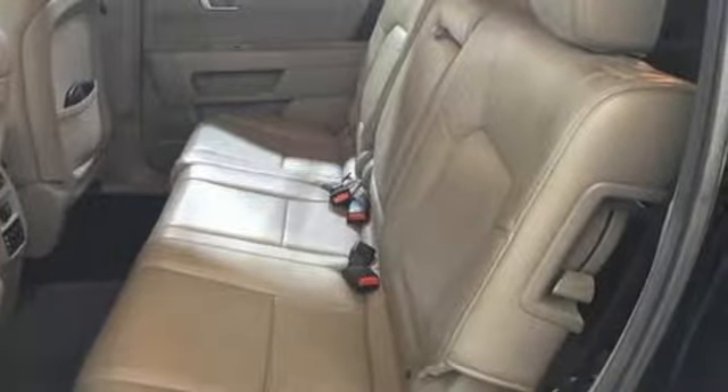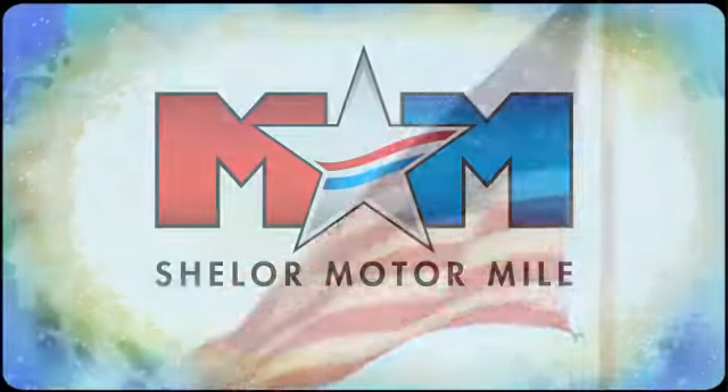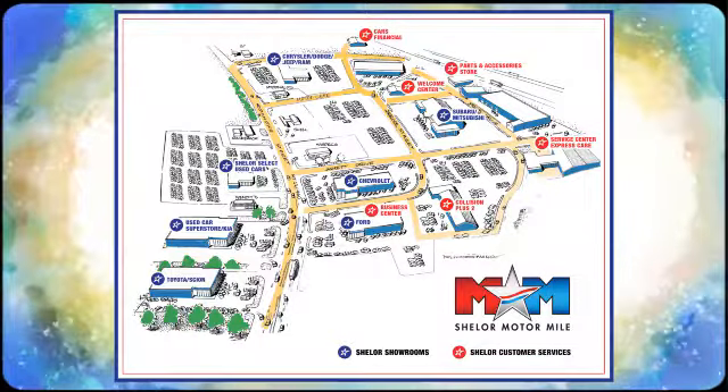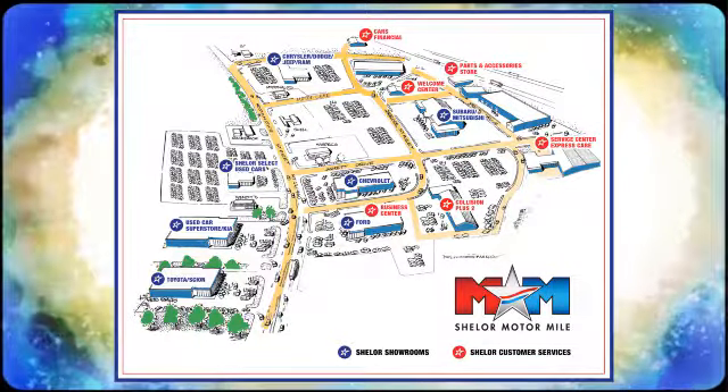See what it can do when you take it for a test drive. Come visit us on the Motor Mile, where you're always a name and never a number. Call, click or stop in. We're conveniently located at 200 Motor Lane in Christiansburg, Virginia.